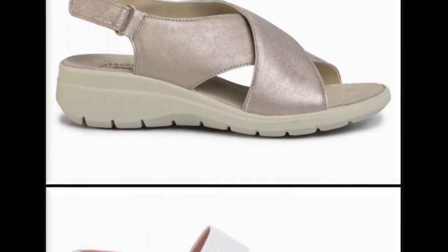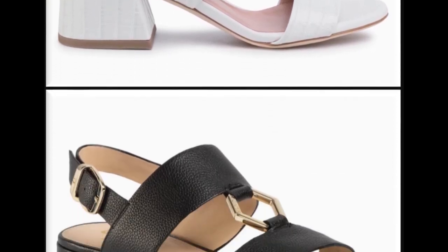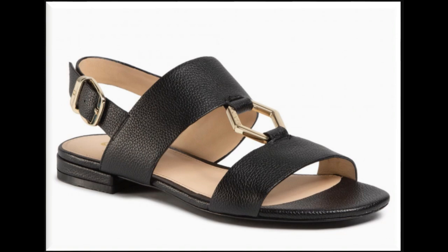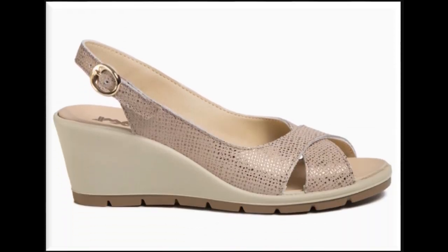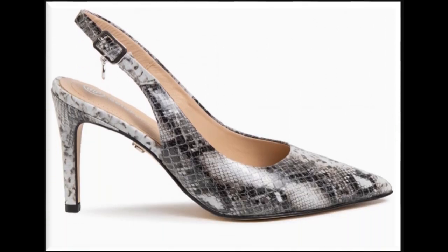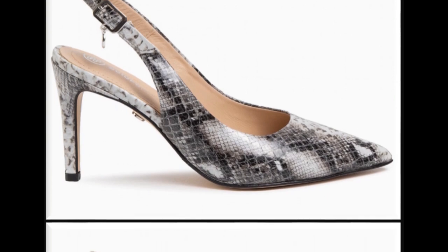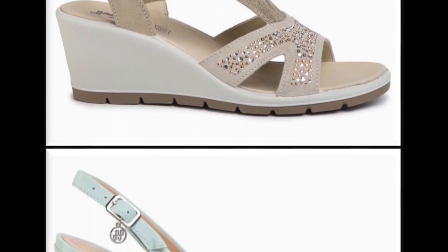White strap, cross strap, slingback design, double strip slingback design with block curved heel — all beautiful designs are available in this collection. Since all the people prefer to do online shopping, all these pairs are available online. Different types of very decent and beautiful designs of sandals are perfect for all your outfits.